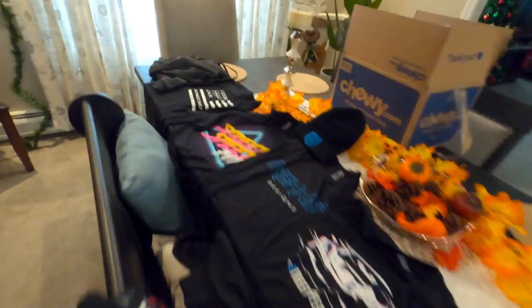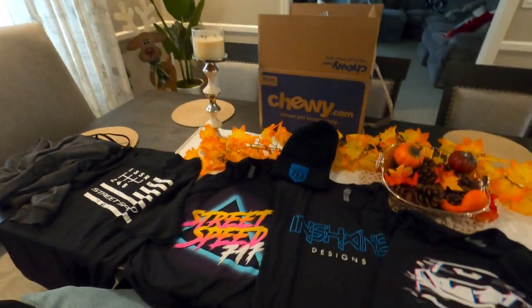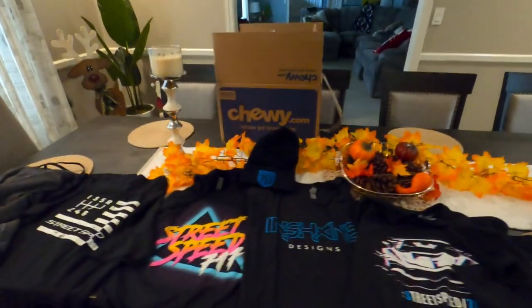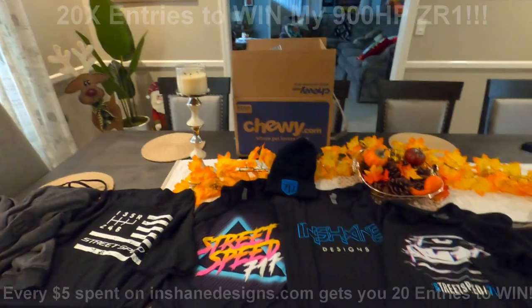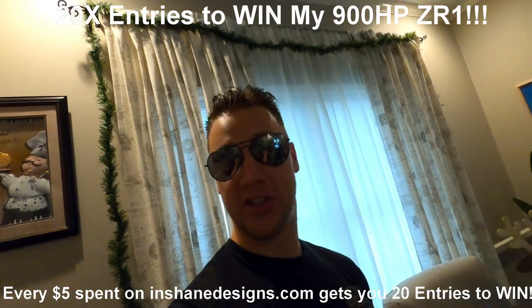Since we're inside, I can show you guys all the new shirts we have for this C6 ZR1 giveaway — we went a little wild. We have quite a bit for you, and all of this counts for 20 times entries for Black Friday through Cyber Monday. When this upload comes out it's going to be around 10 p.m. Eastern, and at midnight we go live with 20 times entries through the weekend. If you've been waiting to enter, this is the time.